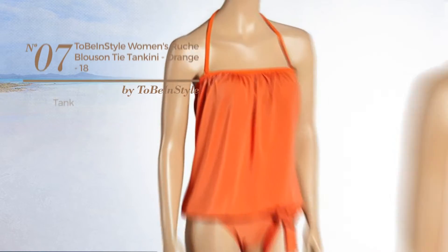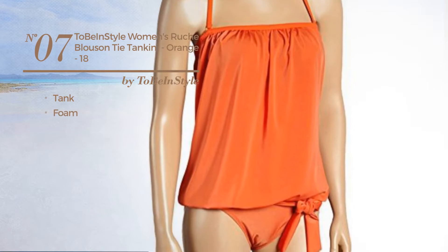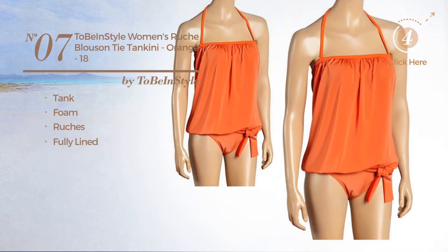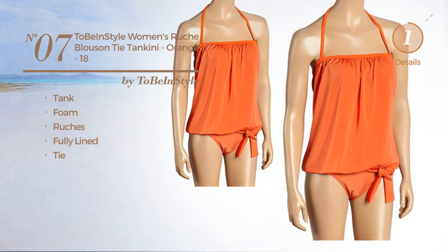Number 7. A tank tankini crafted from foam, styled with ruches. This tankini includes fully lined and tie. Available just in orange color.